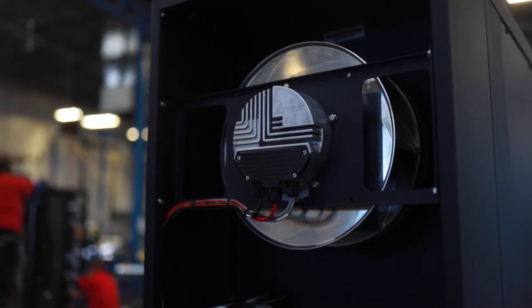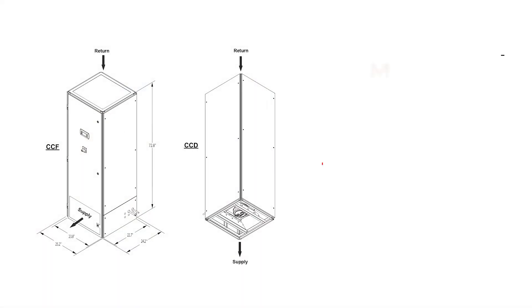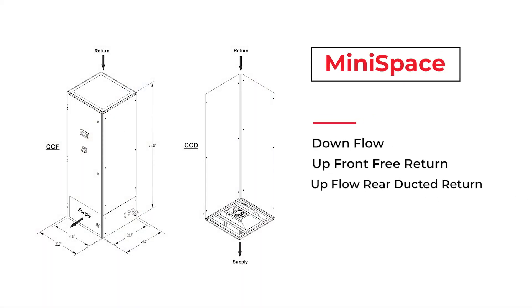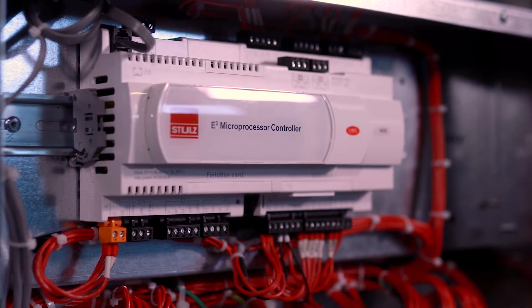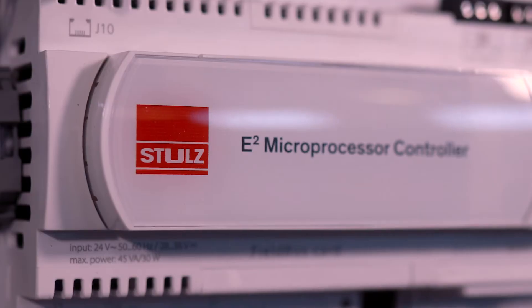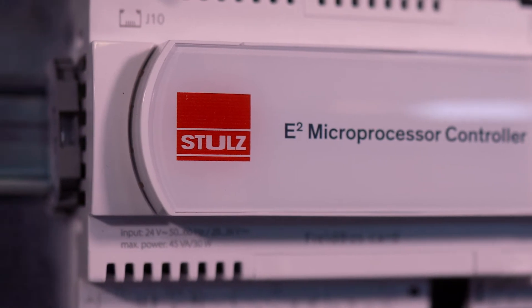These units are available in downflow configuration, upflow front free return, and upflow rear ducted return. Like all Stoltz environmental control units, the MiniSpace line is controlled with our E-Squared microprocessor, providing all the control and communication features that are found in our larger units.